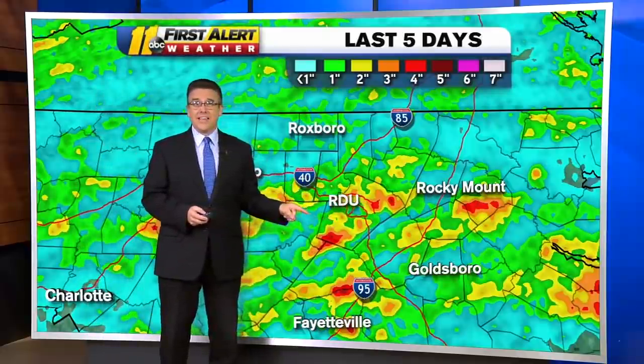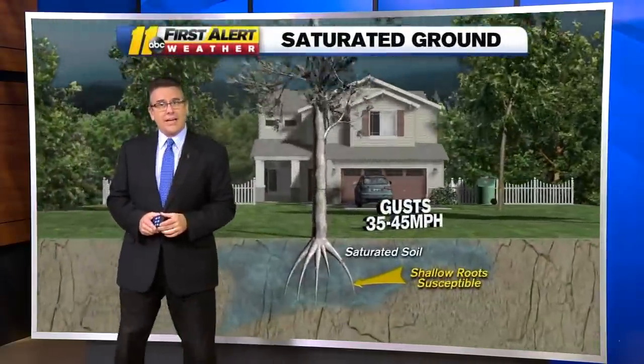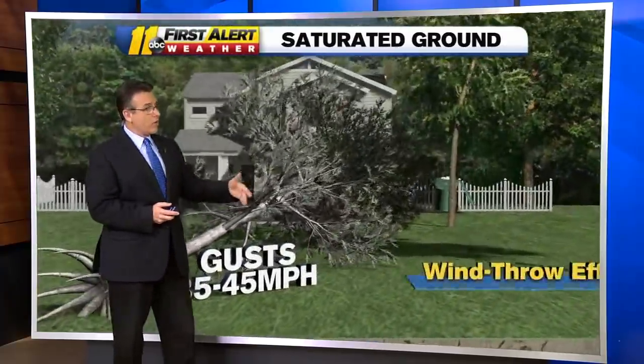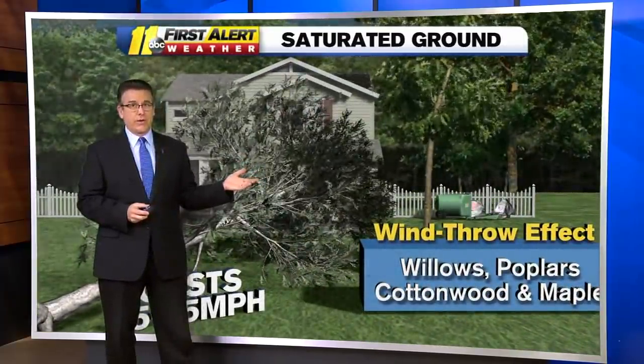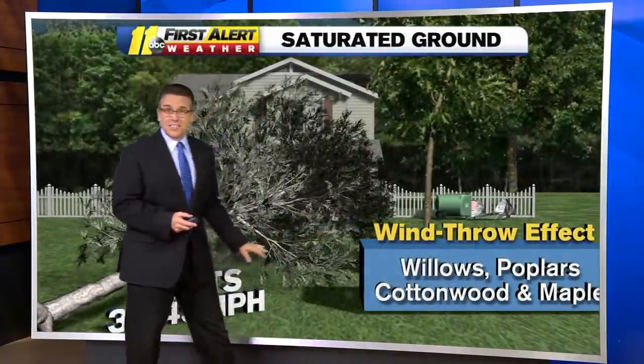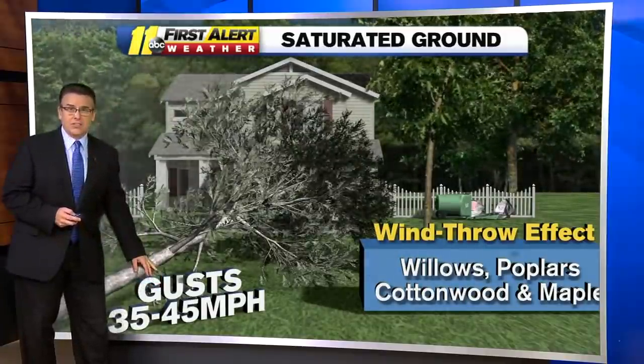If you look at the last five days, we've had a lot of rain, so in many cases we already have saturated ground. We're going to add rain and wind to this scenario, so we can see a number of trees going down. This happens a lot with the wind throw effect — you don't have to have gusts that strong. At 35 to 45 mph with saturated ground, we can see trees going down.